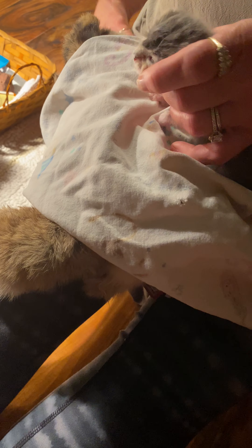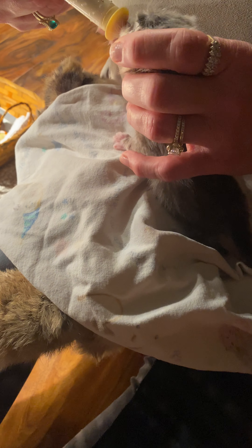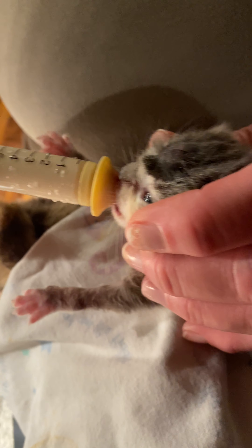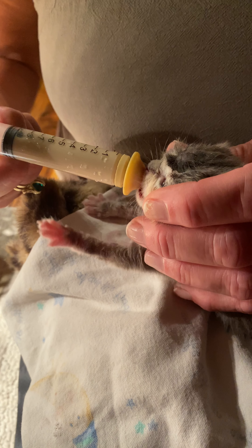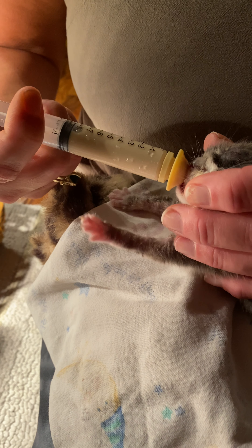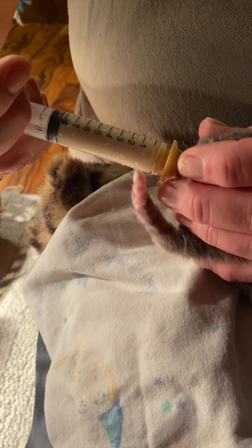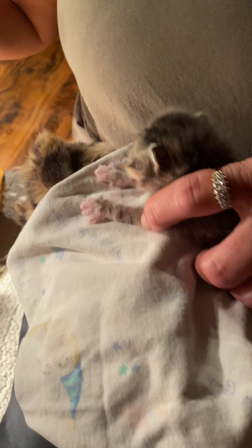So what I do first is, since it's an antibiotic, I need milk in their stomach before. You don't want to take antibiotics on an empty stomach, because just like people, it'll upset the belly too much. So I give them a little bit of milk first so the antibiotics will not be hitting an empty stomach. And they're very hungry. All right, so that's probably enough to get a little something in her belly.